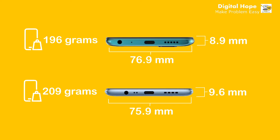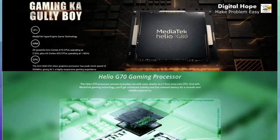Now if you compare the dimensions of both phones, you can see that Micromax In One is bigger than Realme C25, but the weight of Micromax In One is just 196 grams, whereas the weight of Realme C25 is 209 grams. So Micromax In One is lighter than Realme C25.